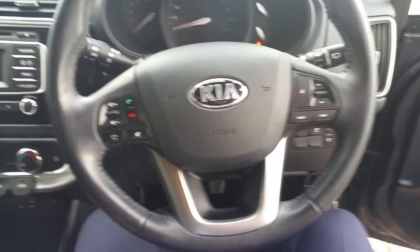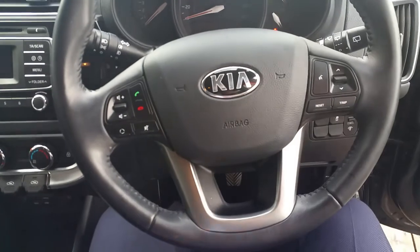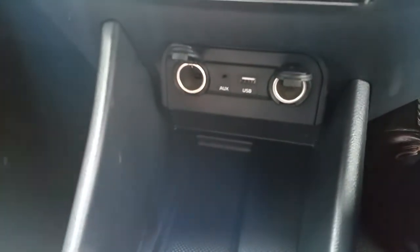As we sit into the cab, we can see it has a multi-purpose steering wheel with radio controls and Bluetooth controls, within easy reach of the driver. Moving down into our centre console, we've got two 12V power ports. We have AUX and USB ports for connecting your phone or other multimedia devices.